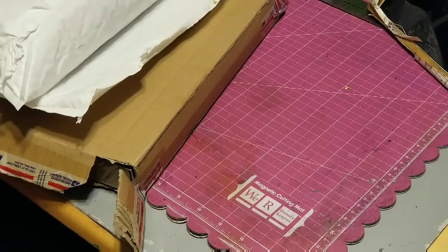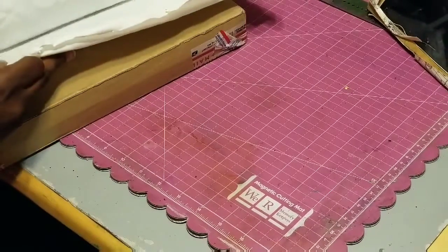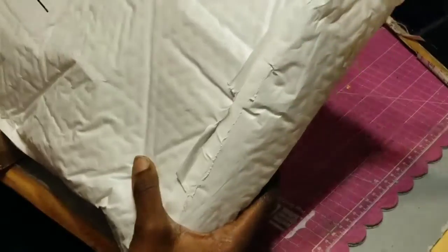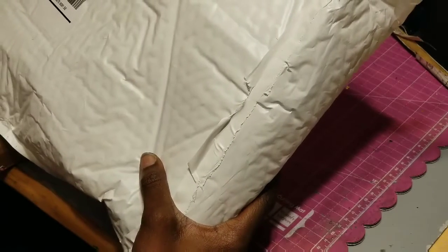I did some online shopping on Etsy. Y'all, Etsy is my best friend — they've got fantastic prices on everything. So I got two little packages. The first one is from a shop called One Day Long Ago on Etsy.